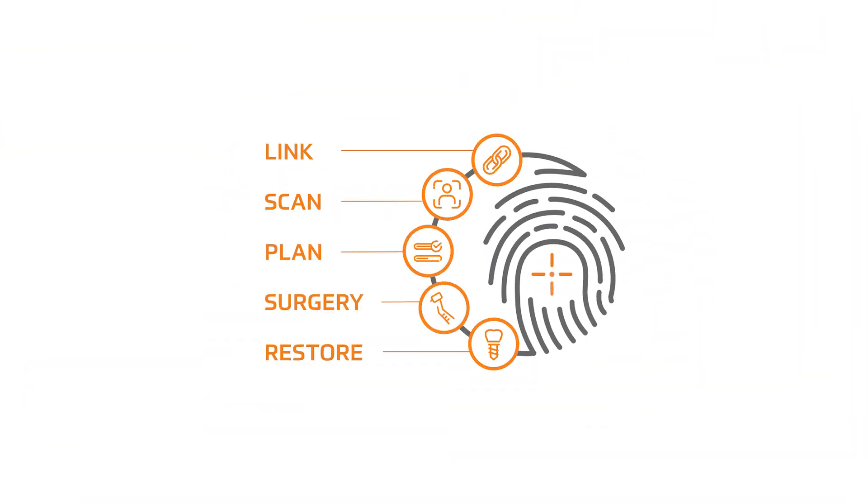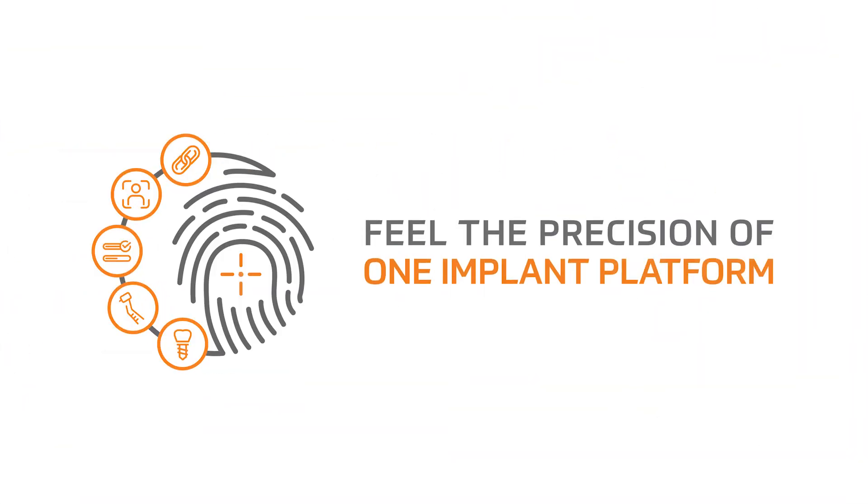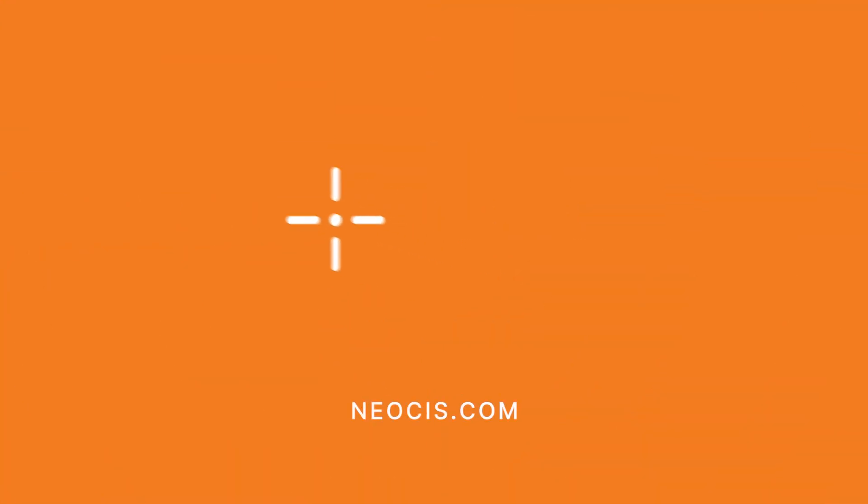Learn more about Yomi, haptics, and the impact of the entire robotic platform at neosis.com.